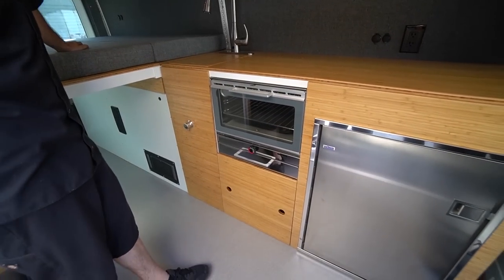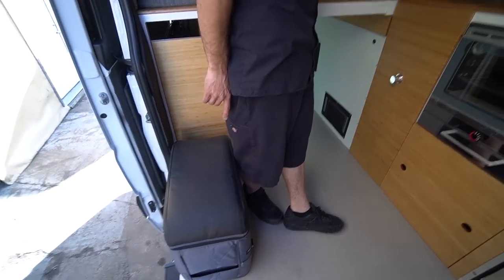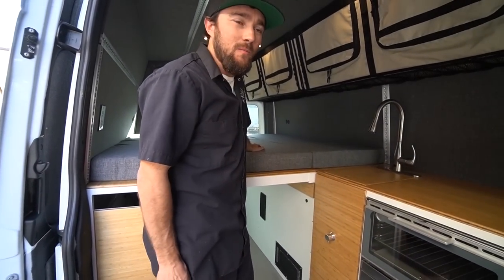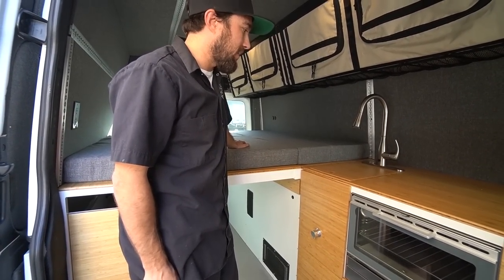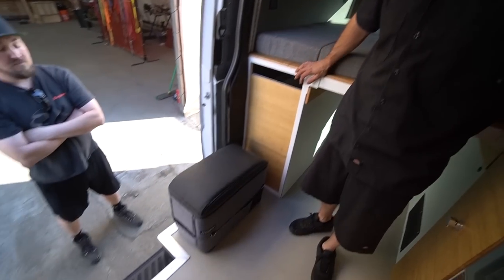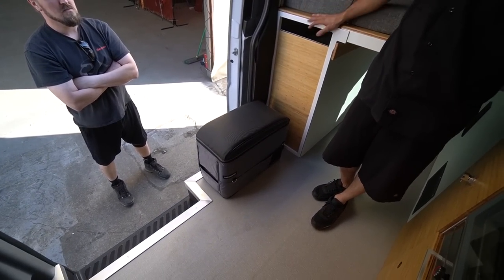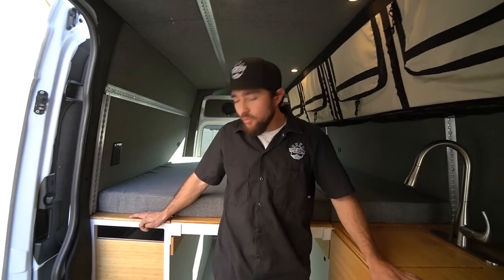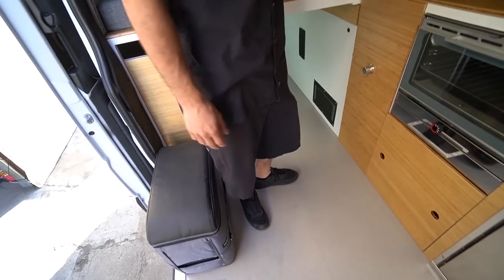Behind is a separate Isotherm freezer — they want to go for a while, so they wanted a fridge and a freezer with more cold storage. The beautiful thing about the freezer is you don't have to keep it in here as a freezer — you can take it out and use it as a second fridge, or even a beer cooler. You've got food in one and beer in the other.